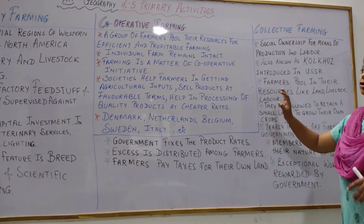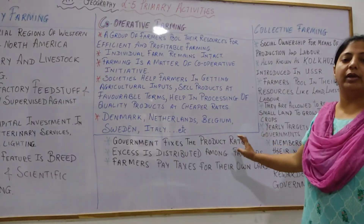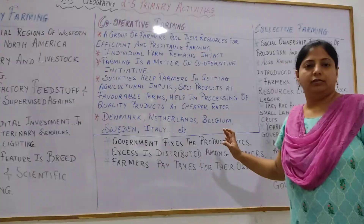I hope these three topics — factory farming, cooperative farming, and collective farming — are clear to you. Thank you.